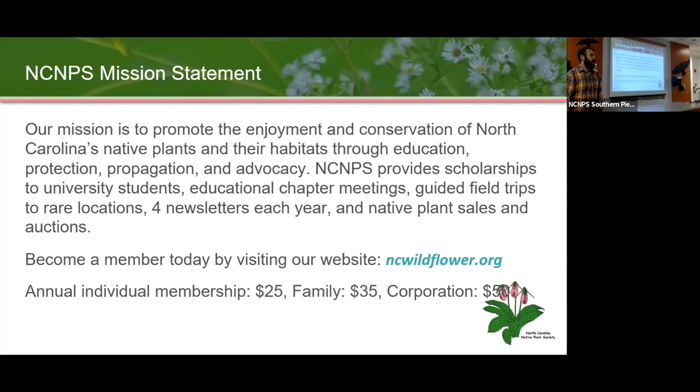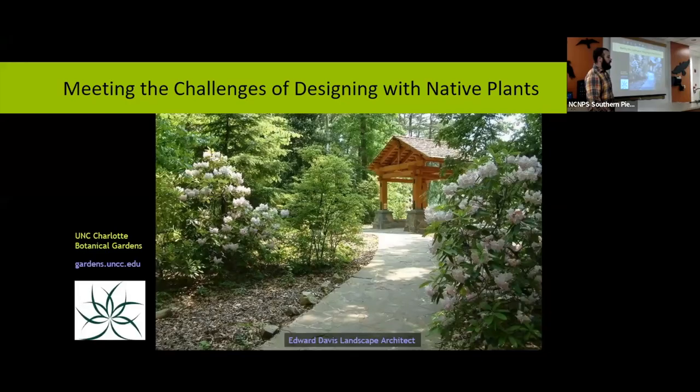We are the North Carolina Native Plant Society, and we promote the enjoyment and conservation of North Carolina's native plants and their habitats through education, advocacy, propagation, and protection. We have a lot of events throughout the year, such as these, as well as guided hikes. Some events are members only. We do guided field trips, newsletters each year, and native plant sales. Visit ncwildflower.org for more information. With that, I'll turn things over to Ed.